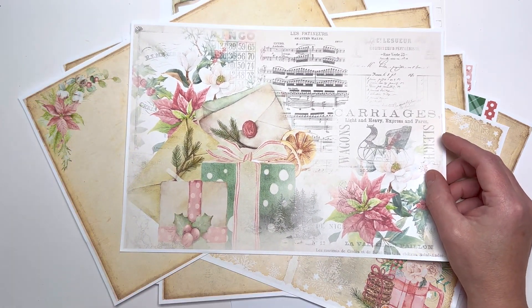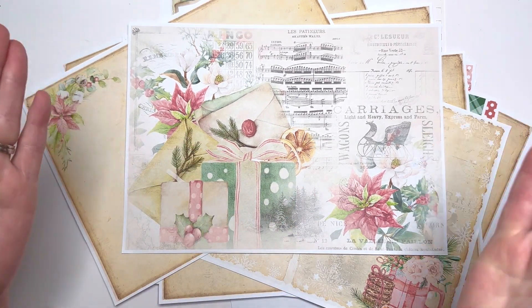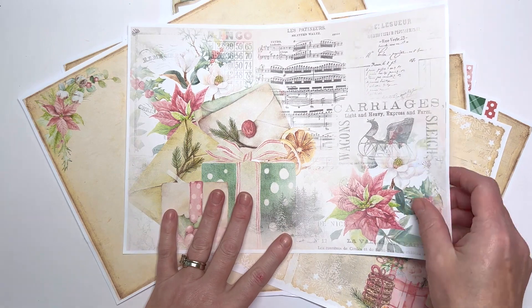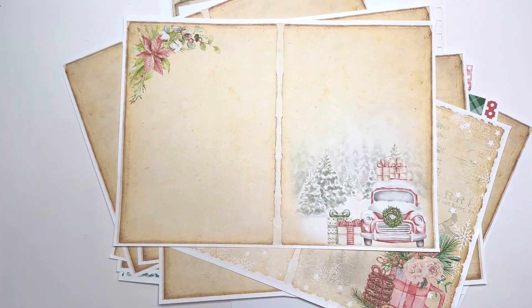So here's the first page — it is the cheapest and quickest way to make a December Daily. Here's the first page: absolutely stunning, it's a collage with a large focal point, perfect for your front covers and so on. The rest of the pages — a lot of them are designed for journaling.